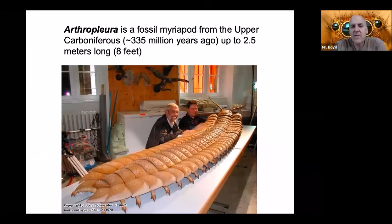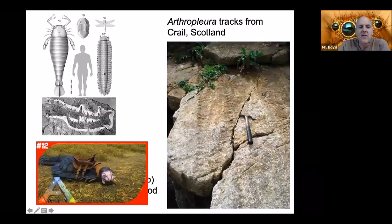Talking about fossil species — this is Arthropleura, a fossil from the upper Carboniferous about 335 million years ago. It was up to two and a half meters, or eight feet long — taller than a man. Here are fossil tracks from one found in Scotland, and if you play Ark, it is a creature in that game.